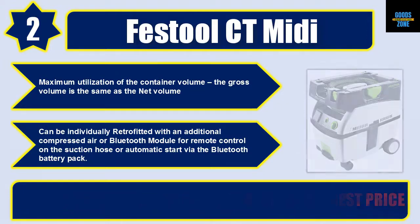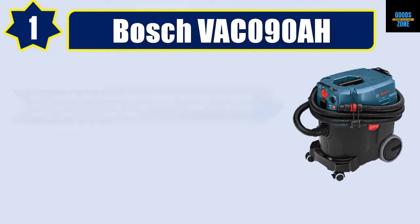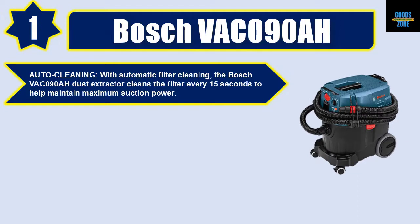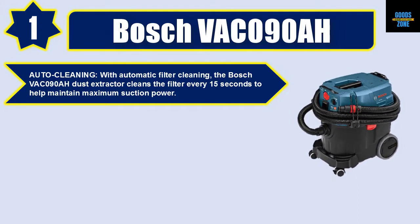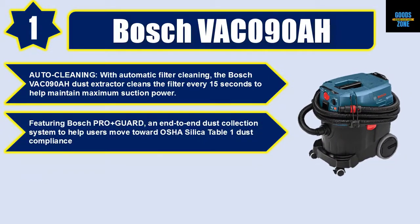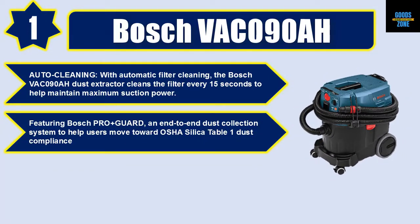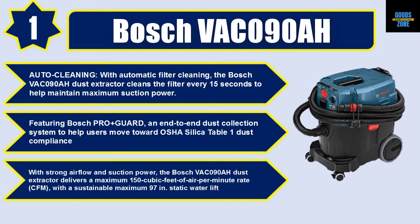Number one: Bosch VAC 090AH. With automatic filter cleaning, the Bosch VAC 090AH dust extractor cleans the filter every 15 seconds to help maintain maximum suction power. Featuring Bosch Pro Guard, an end-to-end dust collection system to help users move toward OSHA silica Table 1 dust compliance.